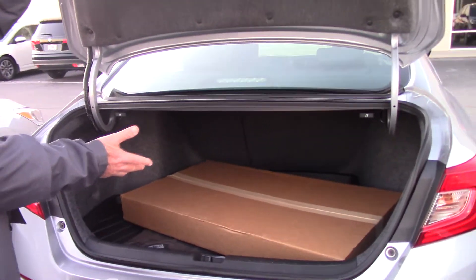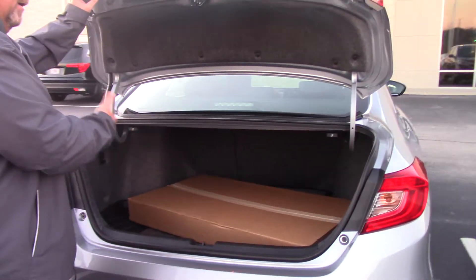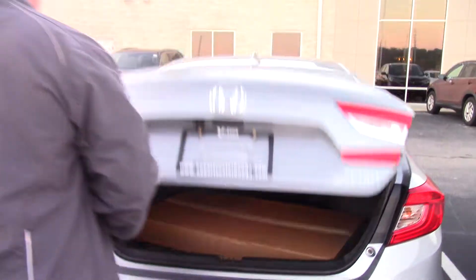Of course, it's got plenty of trunk room. We also put the trunk tray in there — you can take it in, take it out, clean it. We can also give you the all-weather mats if you want to purchase those as well, which is a nice feature.